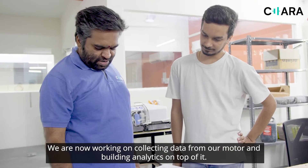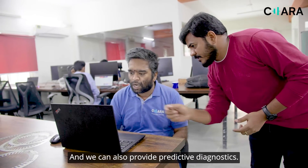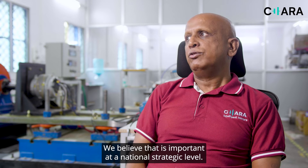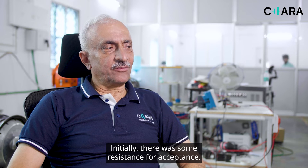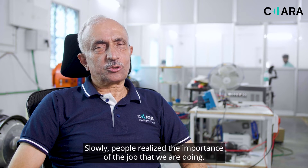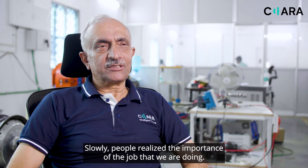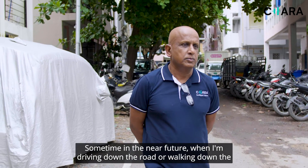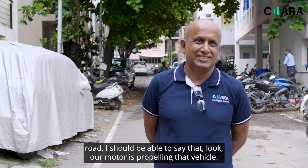We are now working on collecting data from our motors and building analytics on top of it, and we can also provide predictive diagnostics. We are working on critical mineral independence — we believe that it is important at a national strategic level. Initially there was some resistance for acceptance, but slowly people realized the importance of the work we are doing. Sometime in the near future, when I am driving or walking down the road, I should be able to say that our motor is propelling that vehicle.